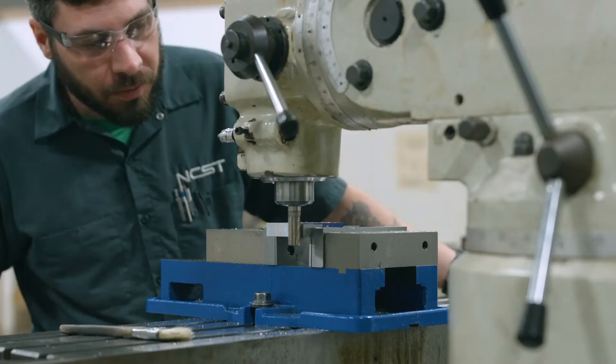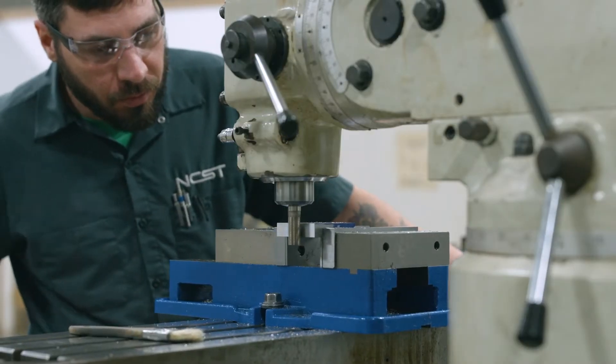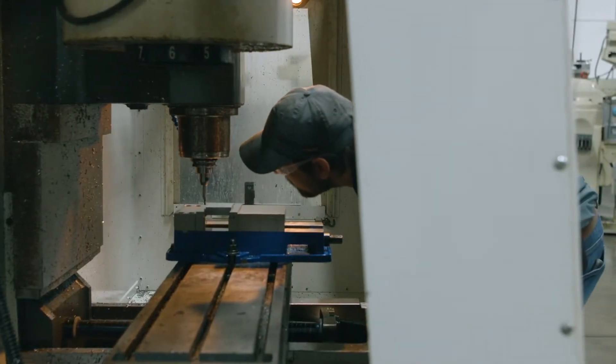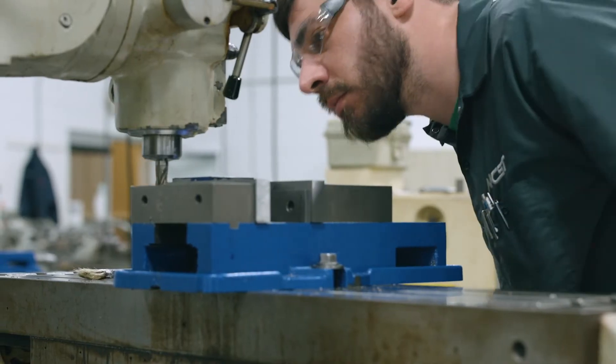Once you have the basics, you'll begin working with new technology and CNC machine operation. You'll learn by completing challenging projects and creating useful tools and parts in an on-the-job atmosphere.